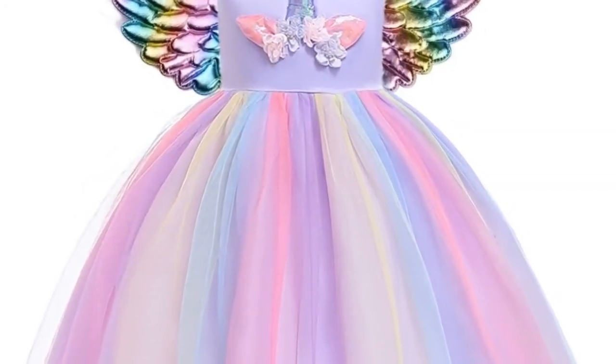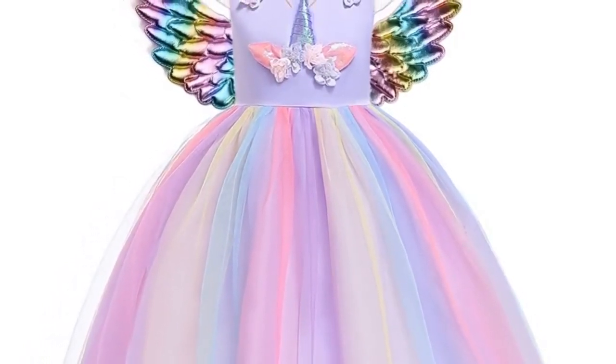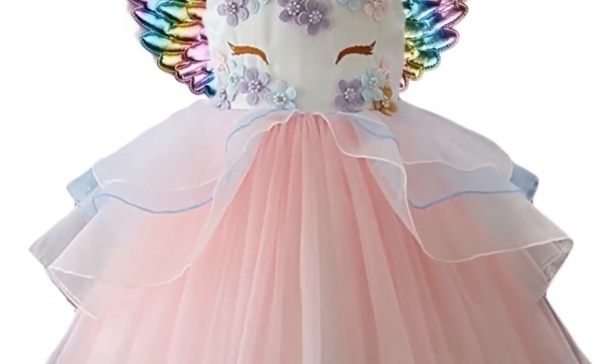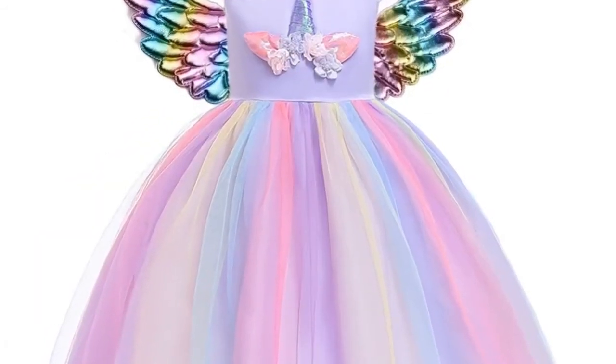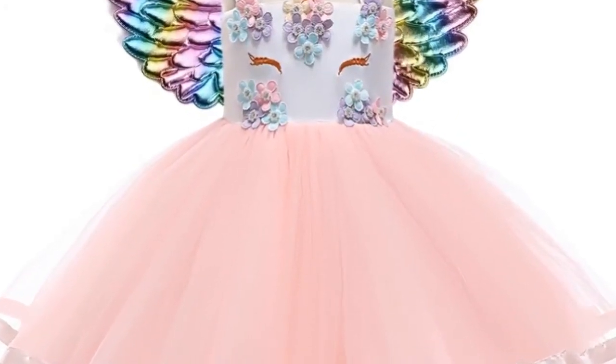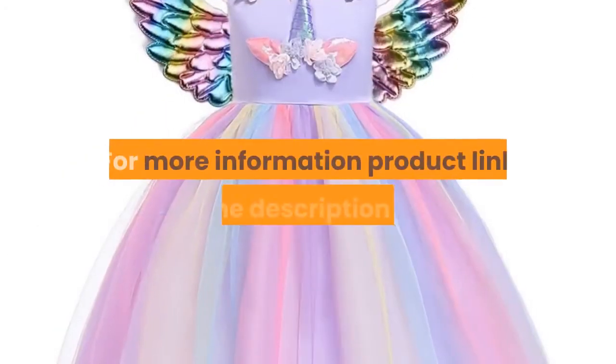Department: children. Silhouette: A-line. Girls dress suitable for ages 2 to 10 years old. Suitable season: summer. Material: cotton. Quantity: one piece. For kids, baby girl clothes, children clothing, and kids dresses for girls. For more information, product link in the description box.